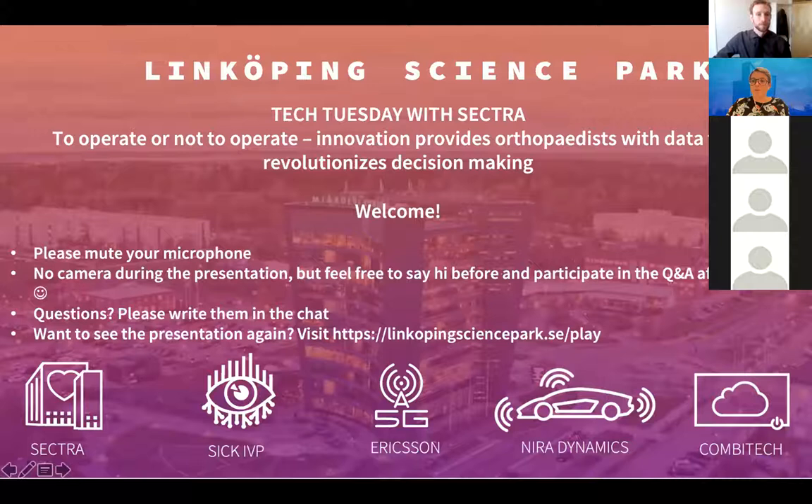Tech Tuesday is a collaboration between some of the companies in the science park: Sektra, SIG-EVP, Ericsson, Nira Dynamics and Combitech. The aim of these webinars is to share knowledge between all the brilliant minds acting in and around the science park, and now that we can do digital, maybe also outside of Linköping and the science park.